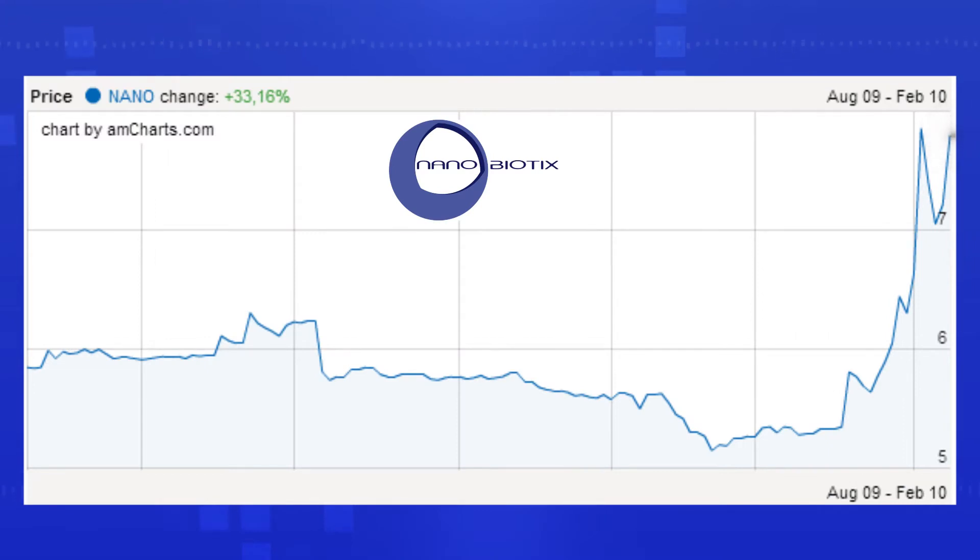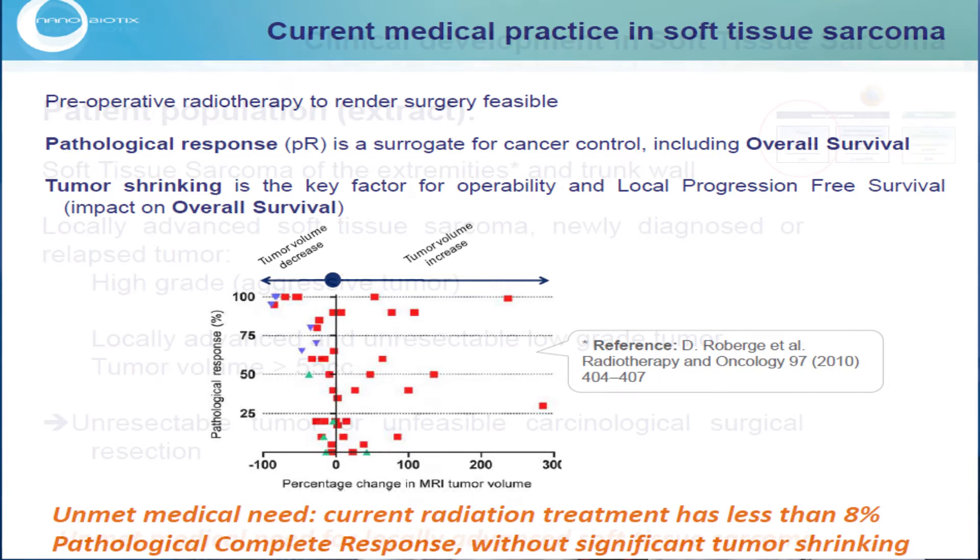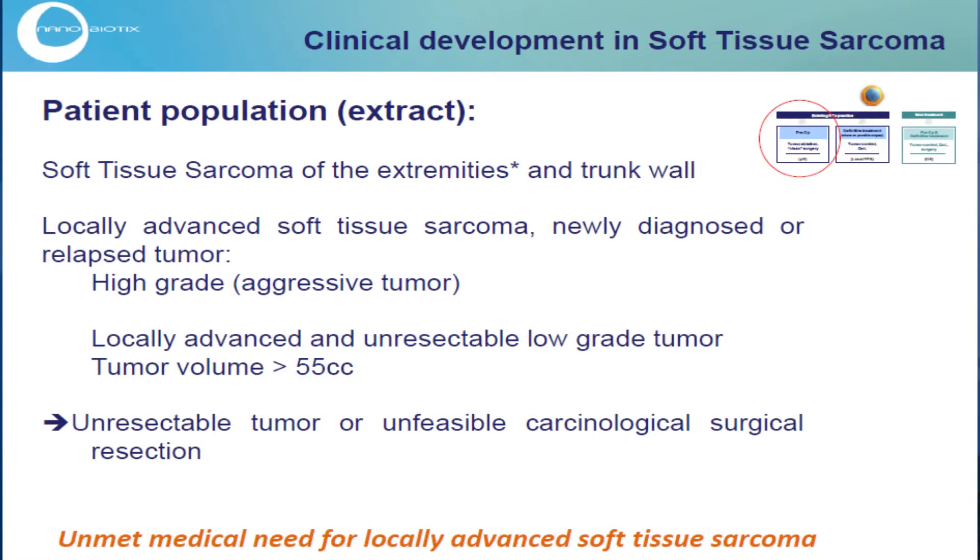It's great news for us because we have enhanced our development of the main product with the sarcoma, meaning that due to the very good results that we got during the clinical study, which has been confirmed by the EDMC yesterday on Monday, it's showing that we can move forward pretty much faster on a pivotal study.